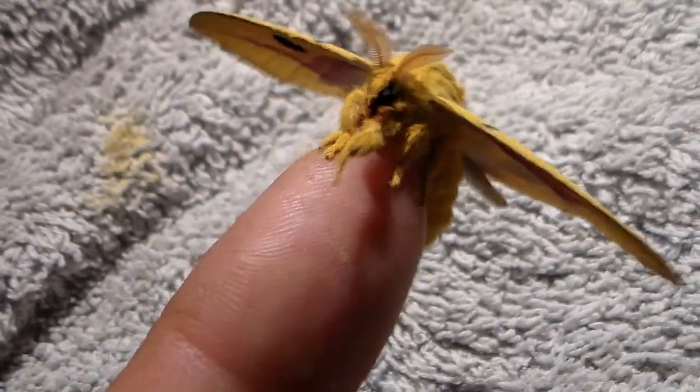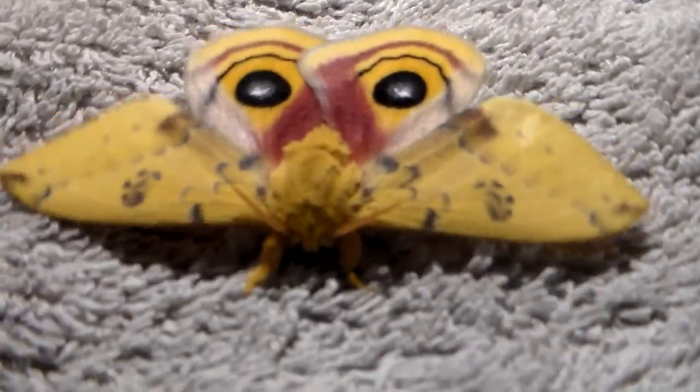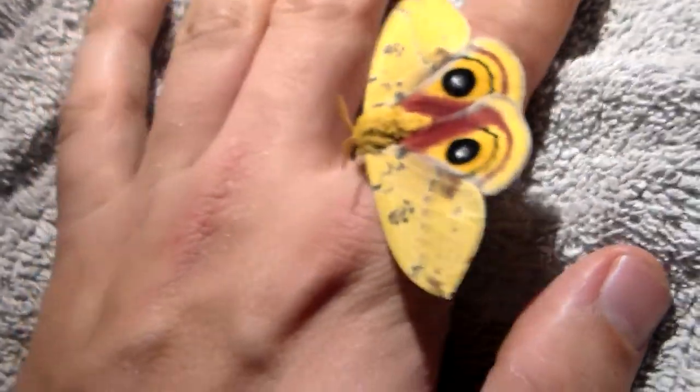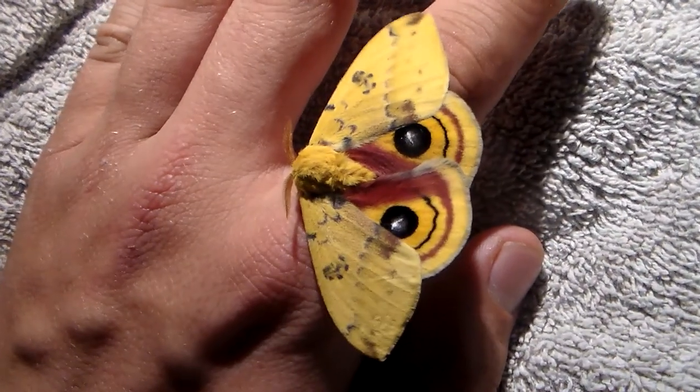Genus Automerus is already one of my favorite genera of moths. They are so diverse and beautiful. And I really like the fluffy legs. They're like postage stamps to me — really just so small and intricate and beautiful.